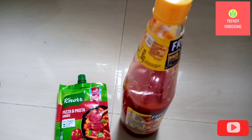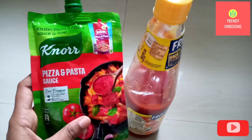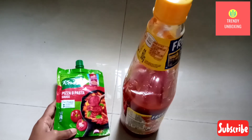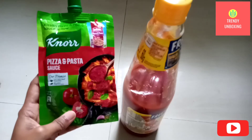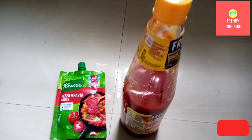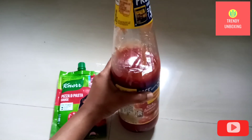If I want to speak about the taste, I like the taste of Noor Pizza and Pasta Sauce. When you're preparing pizza at home, the best option you can go with is Noor Pizza and Pasta Sauce. But if you want to make pizza on a budget, then you can go with Maggi Tomato Ketchup.